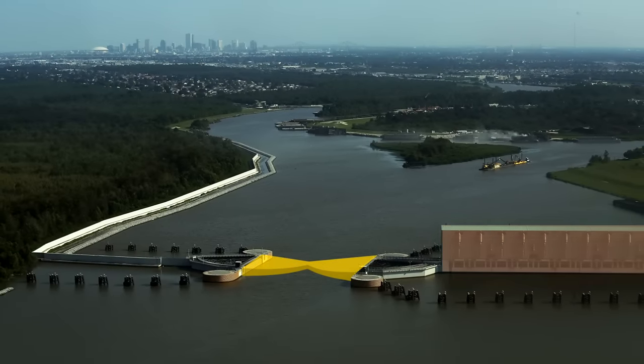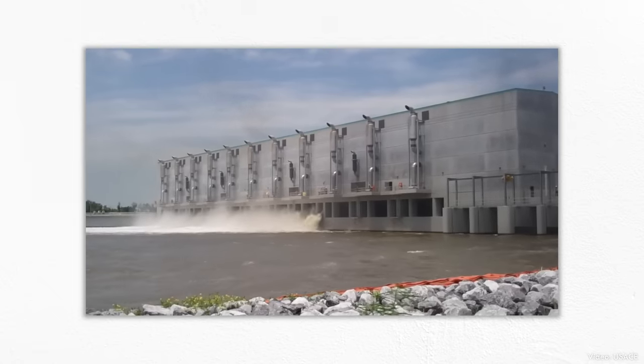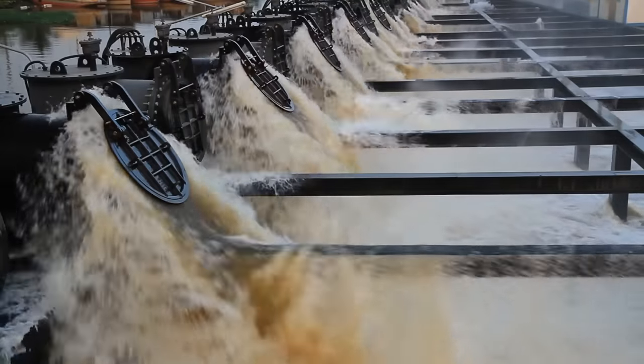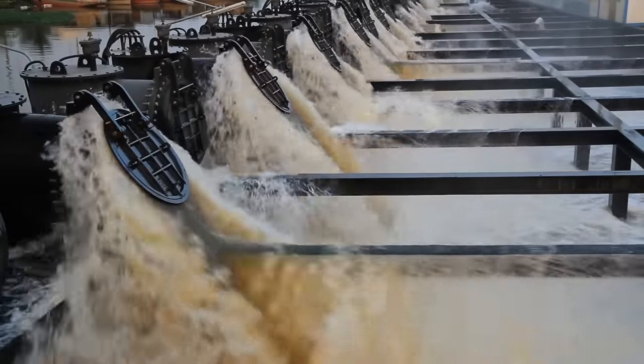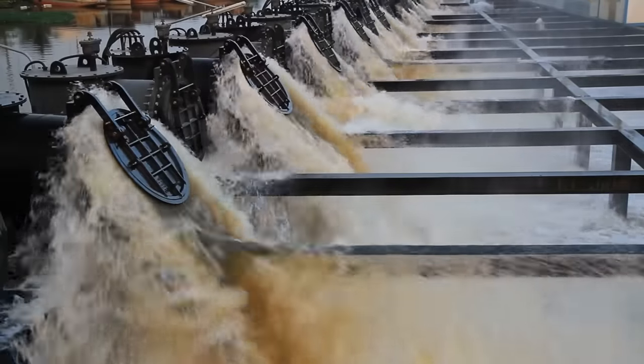The gates close, and the pumps move rainwater and drainage from the city's canals back into the Mississippi River and out to the Gulf. This pump station may be the largest of its kind, but its job is hardly unique. We collectively move incredible volumes of freshwater, drainage, and wastewater into, out of, and around our cities every day, and we mostly do it using pumps.